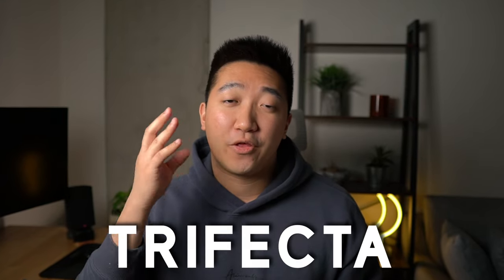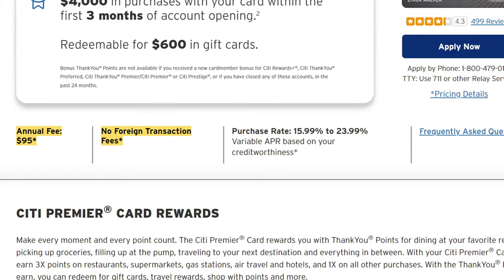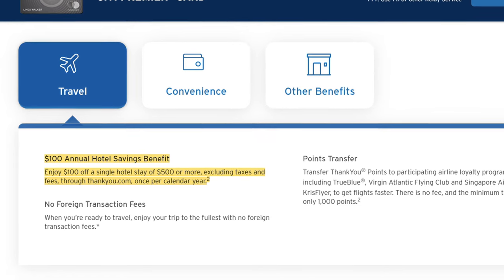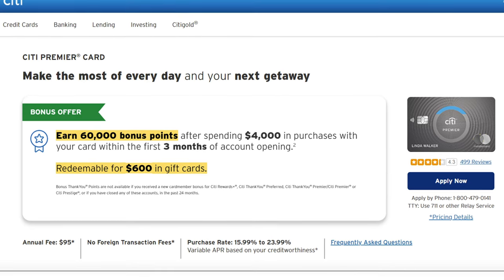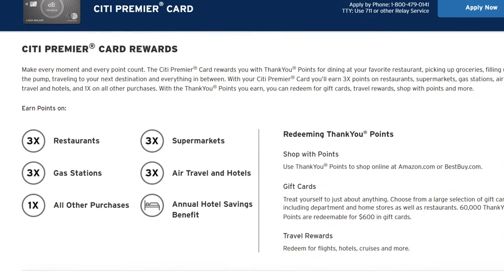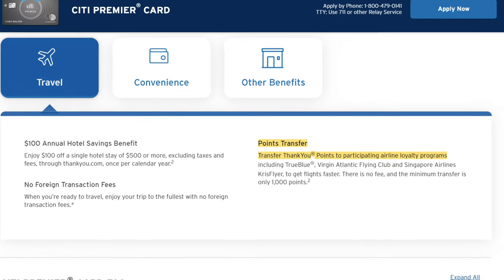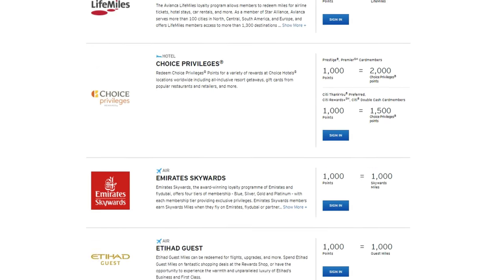People call this combo a trifecta because the third card is what supercharges the value of your points, and that card would be the Citi Premier card. This is a more premium card with a $95 annual fee, and it's also the first card we're talking about that does not have a foreign transaction fee — both the Double Cash and Custom Cash have that fee at 3%. To counter the annual fee, you get a $100 credit for hotel stays of $500 or more booked through the Thank You portal once a calendar year. The sign-up bonus is 60,000 points when you hit minimum spend, which at 1 cent per point minimum is worth at least $600 — six times the annual fee. For earning, you get 3x back on restaurants, supermarkets, gas stations, air travel, and hotels, with 1x back on everything else. The main highlight is the ability to transfer points out to Citi travel partners and redeem for much more than 1 cent a point.